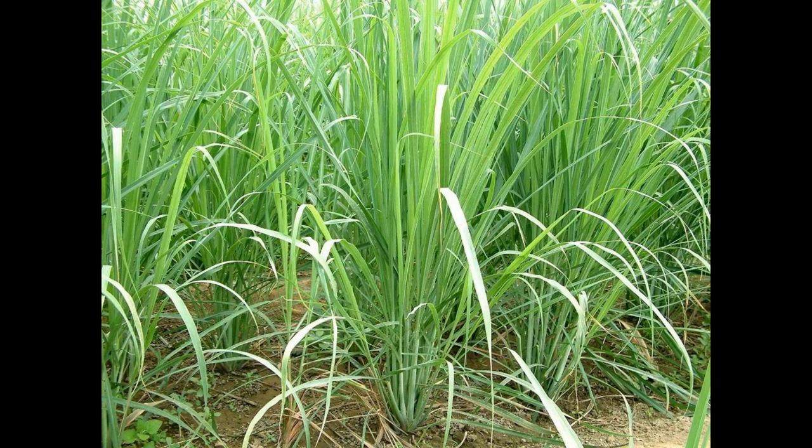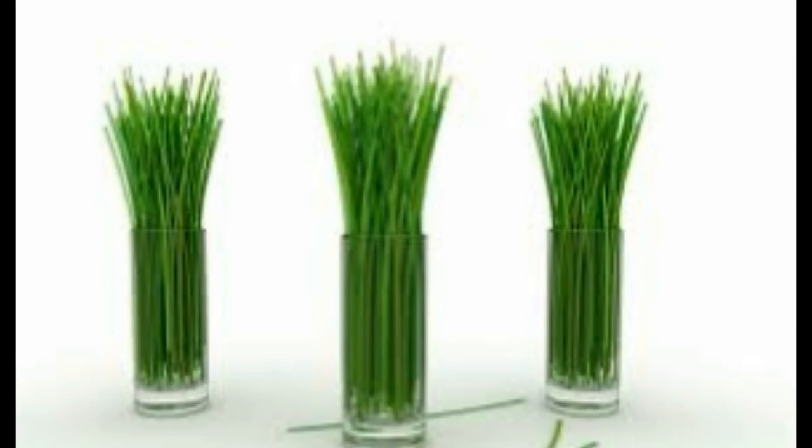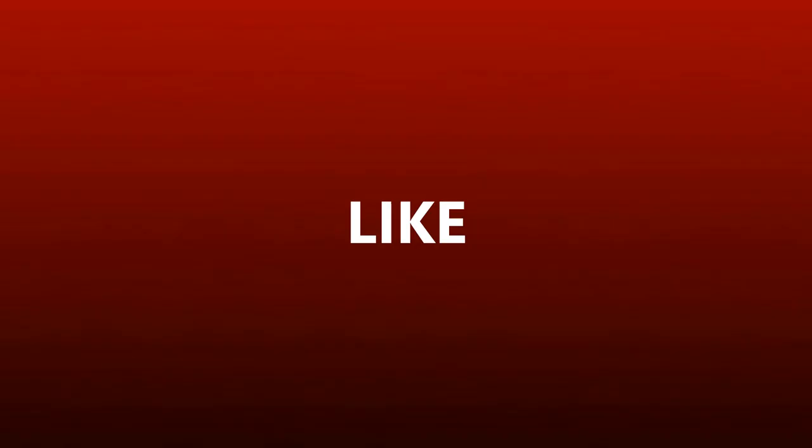Lemongrass is widely used as a culinary herb in cuisine and also as a medicinal herb in India. It has a subtle citrus flavor and can be dried and powdered or used fresh. It is commonly used in teas, soups, and curries.